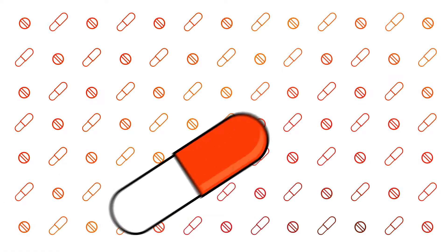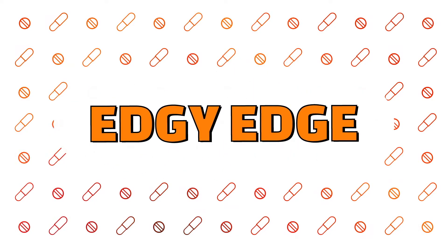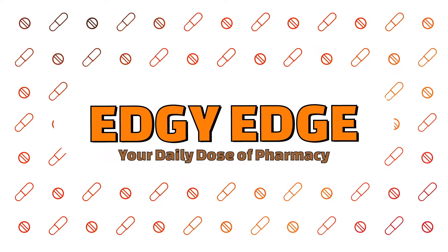Today we're going to be talking about the two FDA approved medications used to help treat hair loss. What's up guys, my name is Edgman and I'm a pharmacist. I enjoy making these videos answering common questions patients have about medications or any healthcare related topic, so subscribe for more content. Now to the rest of the video.